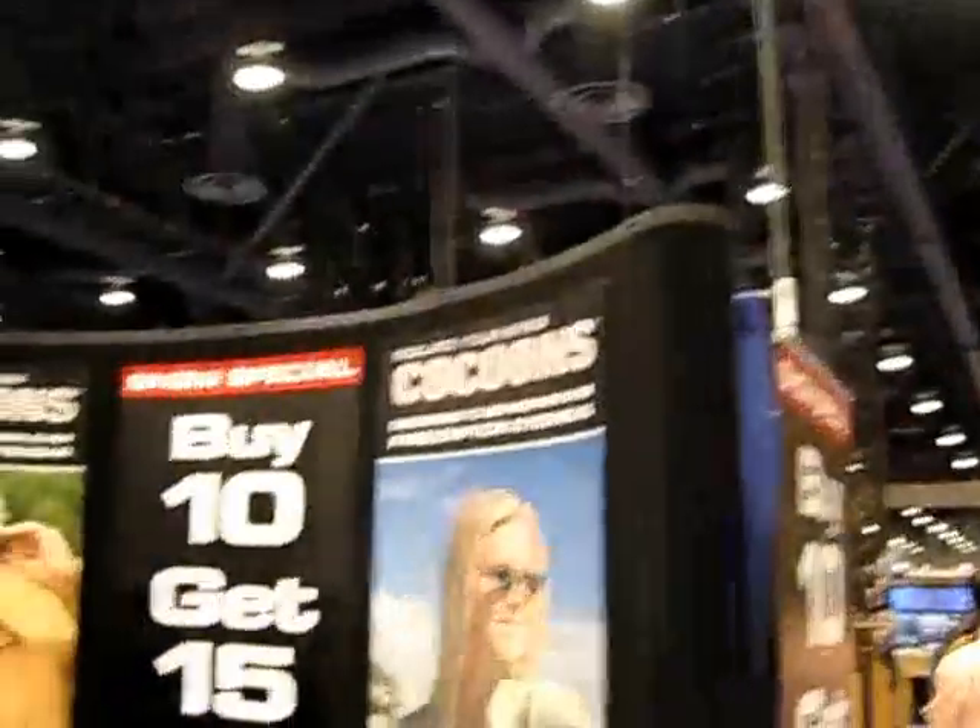Here we are at Live Eyewear with Mark Haupt. They make a brand called Cocoonz, which is great if you're fishing with prescription glasses — they have ways to make them into polarized glasses. All Cocoonz are designed to go over prescription glasses.